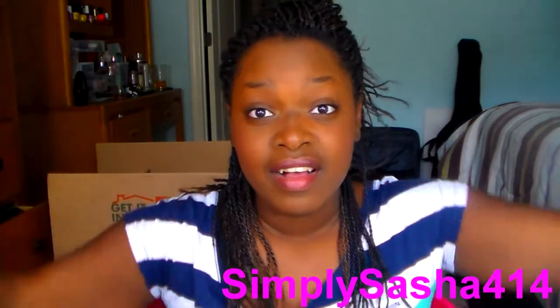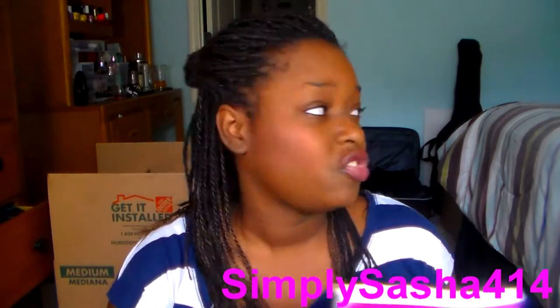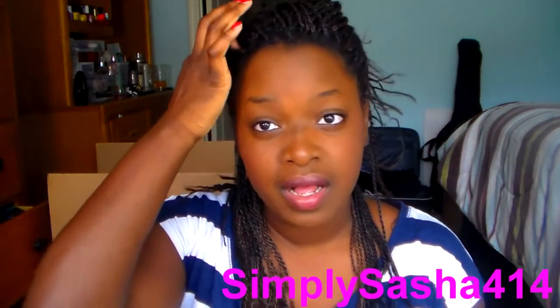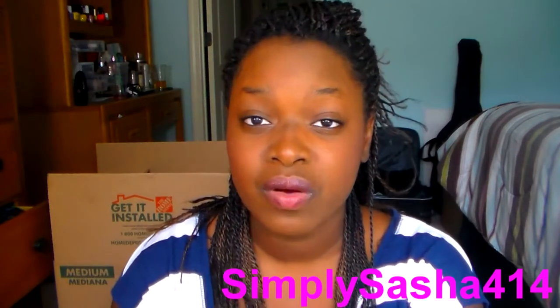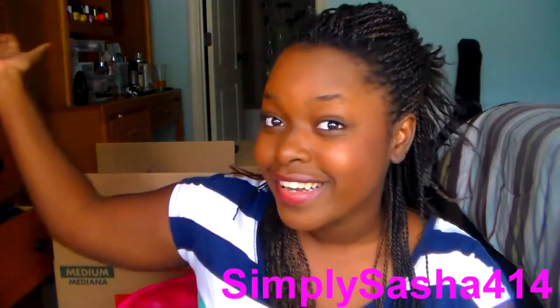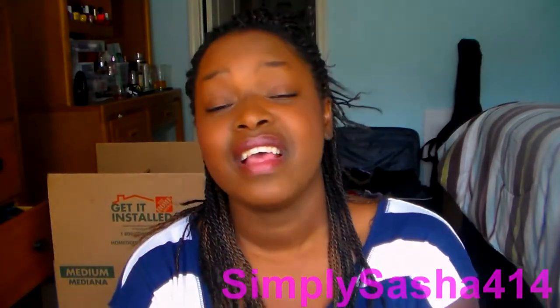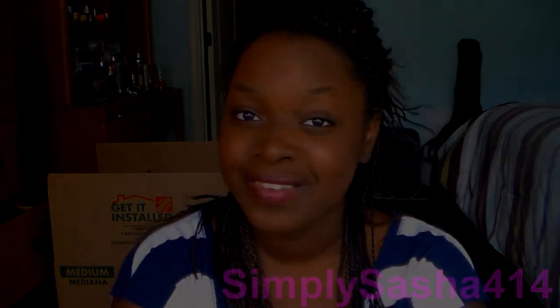That's the end of my very long June favorites. I really hope you guys enjoyed it — I'm sorry it was super long, I did not notice I had so much stuff. Thank you guys so much for watching. I'll have all the links down below. If you did not know, I have a style home partner and I made a video on it, so I'll have that down below too. I love you guys — thank you so much for watching and subscribing to my channel. I'll see you guys on my next video. Bye!